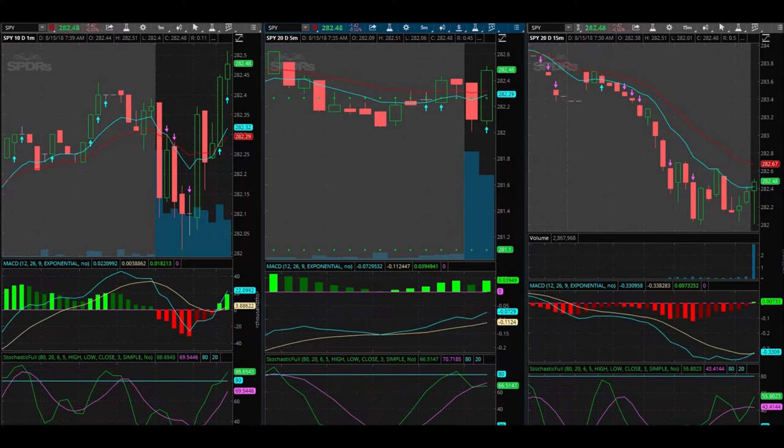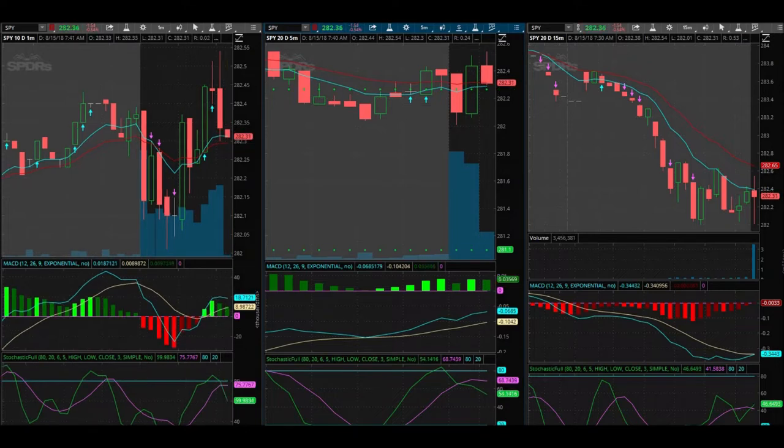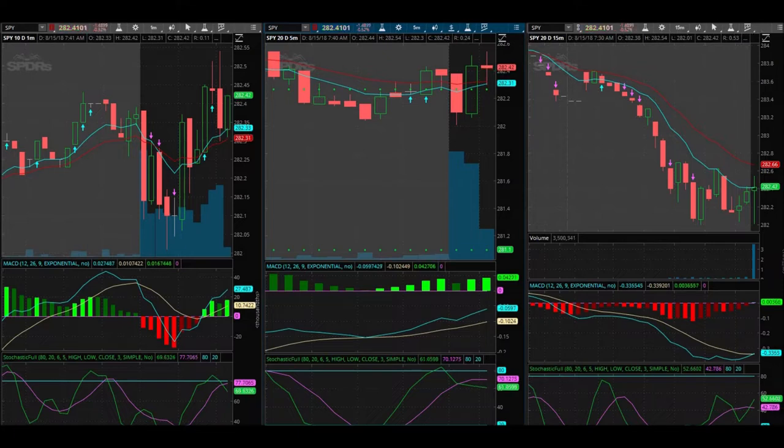It looks like we're getting a signal on the five-minute to the upside, but I don't have confidence in that signal whatsoever. We're just going to be patient and wait to see what it does from here — this is not a good entry for the upside. I forgot to check ForexFactory. I'm seeing here that there's lots of news pieces, and the only major thing is crude oil inventories coming out at 10:30 Eastern time — that's 8:30 my time — so we've got about 50 minutes or so.